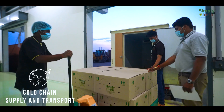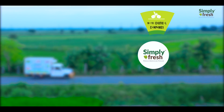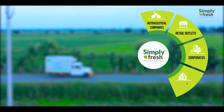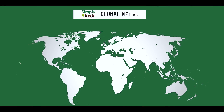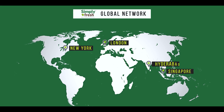These products are dispatched to various clients — nutraceutical companies, retail outlets, corporates, hotels — and are also exported to various countries. Simply Fresh has a worldwide network of offices in Singapore, New York, London, and Hyderabad.